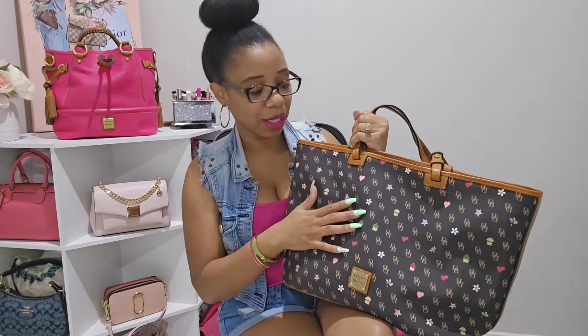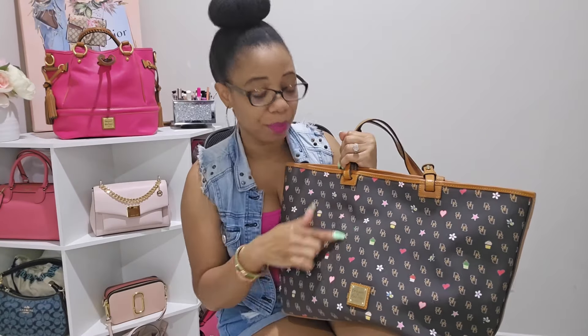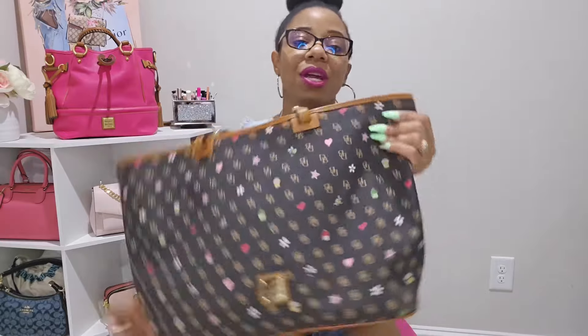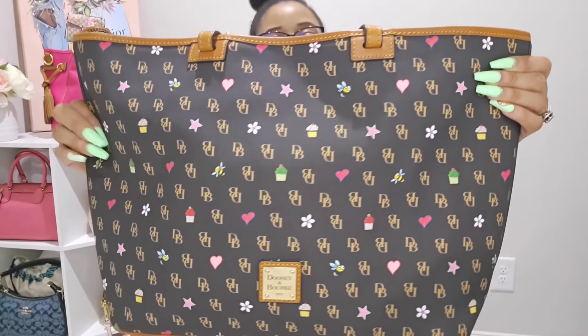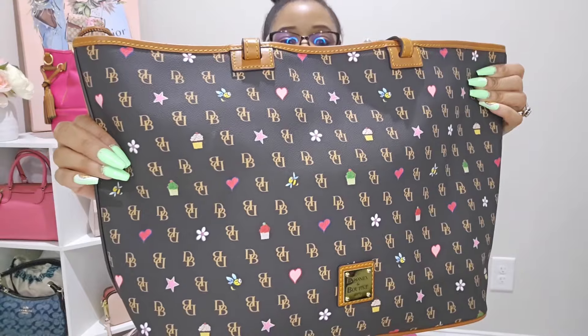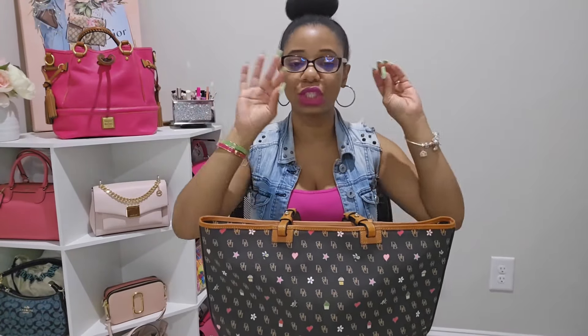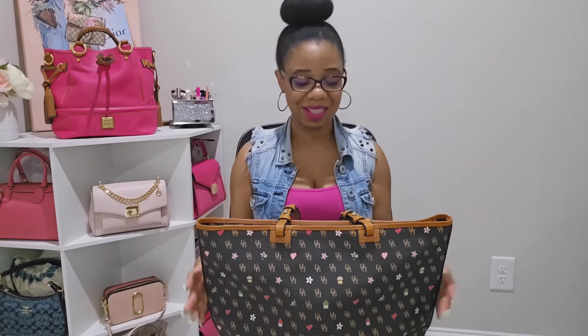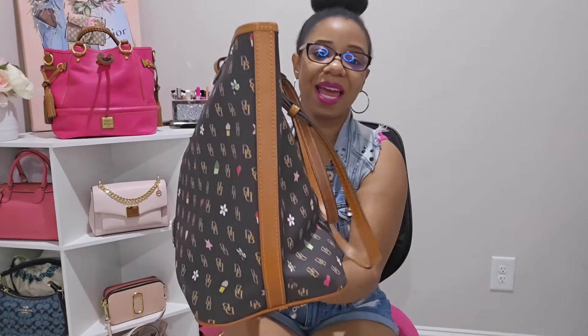This is the Dooney and Bourke Leisure — specifically the medium-sized Leisure in the Greta novelty print with the brown background. Let me come up closer so you can see this beauty. Look at how gorgeous this bag is. All it took was going into the closet, pulling her out, packing her, and falling in love all over again.